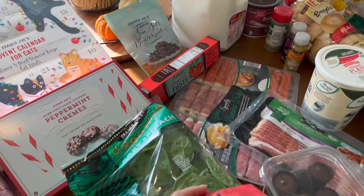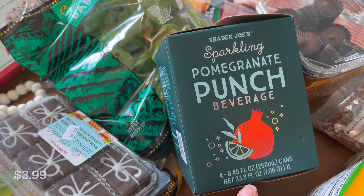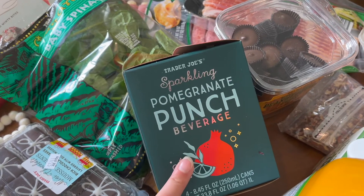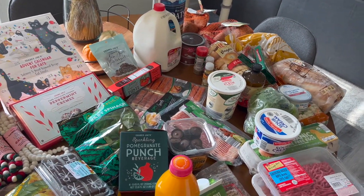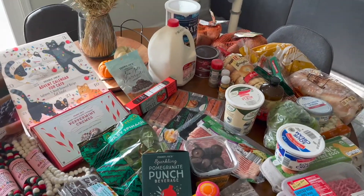Oh, not the last thing — I lied. The sparkling pomegranate punch is the actual last thing that I picked up. This is a seasonal item, it's new, and I just really want to try it. It looked really good, so we'll see how that tastes as well. But that is everything from the haul — most of the stuff is for Thanksgiving or for my parents' visit, but a couple of little goodies in there as well.